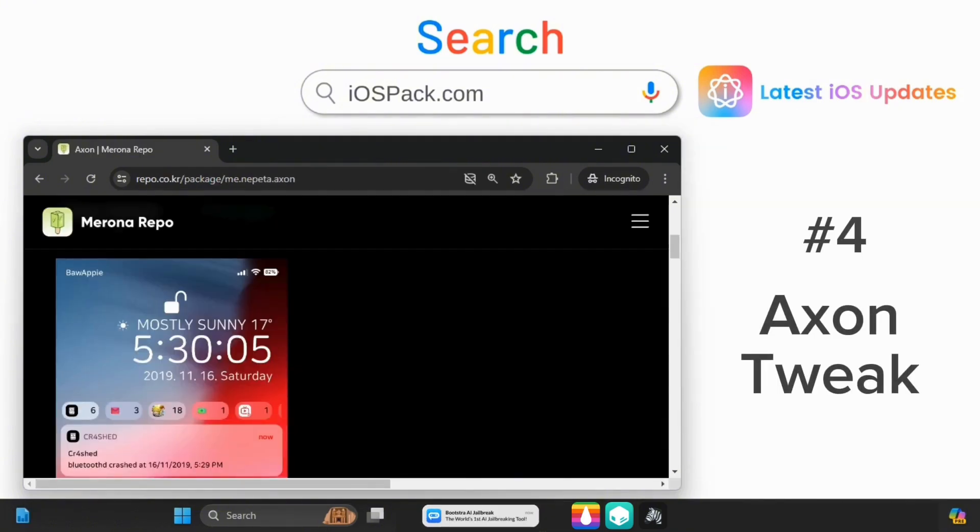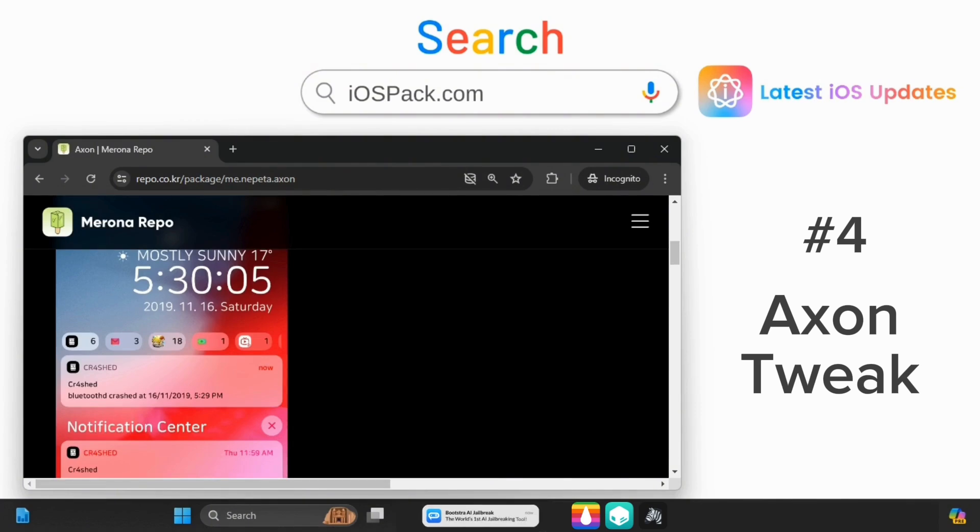Axon simplifies notifications. Group notifications by app on your lock screen for a clutter-free experience.